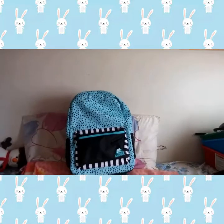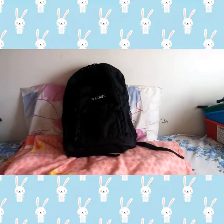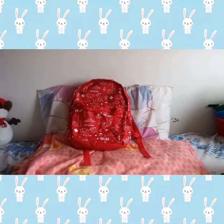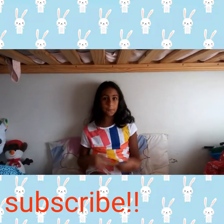Hey guys! Today we are going to be doing a school supplies haul. We have three backpacks with a bunch of school supplies inside. This one will be mine, this will probably be my brother's, and this bag will be an extra one. Before we start the video, make sure to like, subscribe, and comment down below when school starts for you guys. Let's get started.